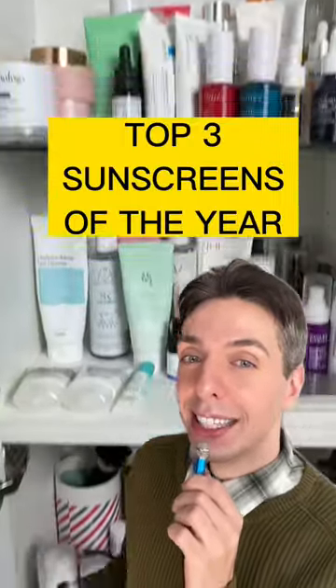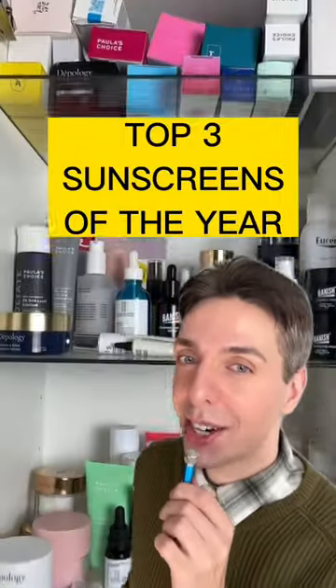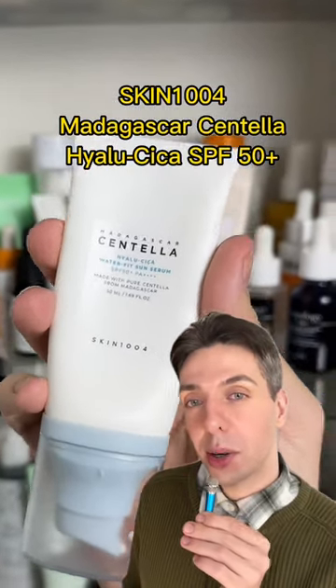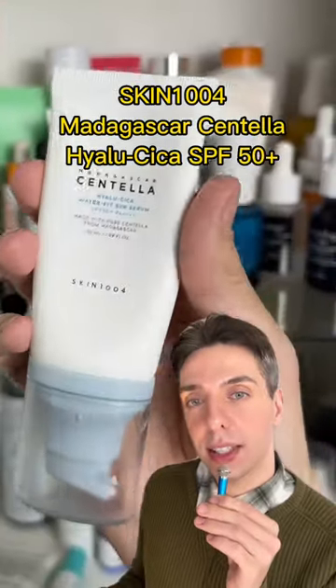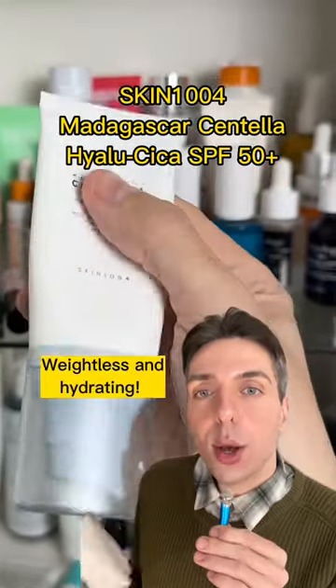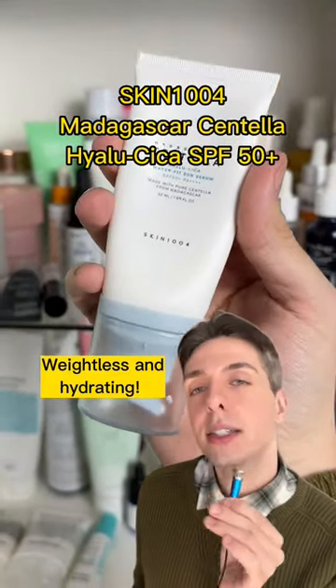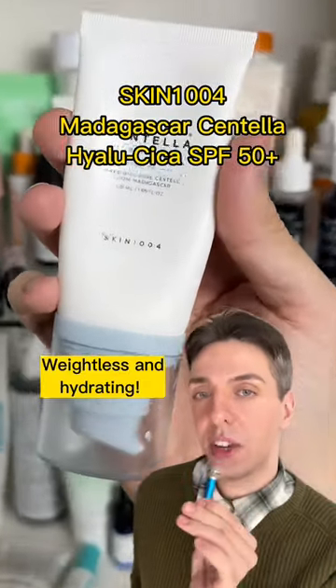I've tried so many products and these are the best sunscreens I've tried this year. First, it's the Skin 1004 Sun Serum SPF 50. I could write a poem about how much I love this product. It's so weightless, it's so hydrating, it does not feel like sunscreen. This is Korean excellence at its very best.